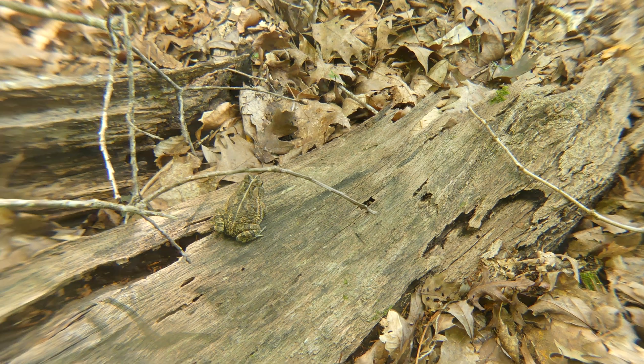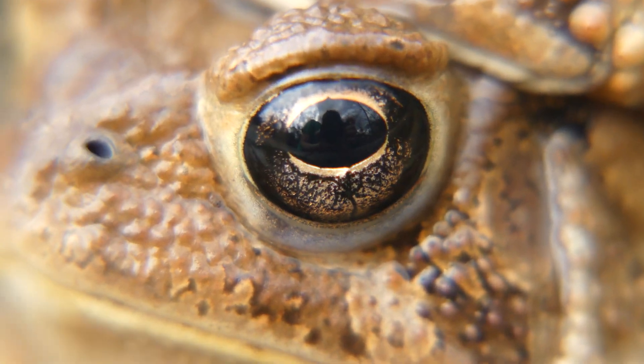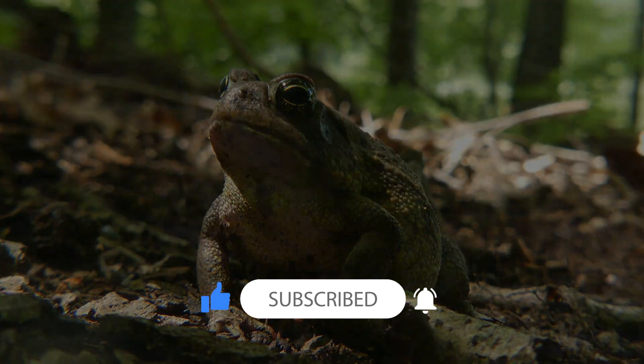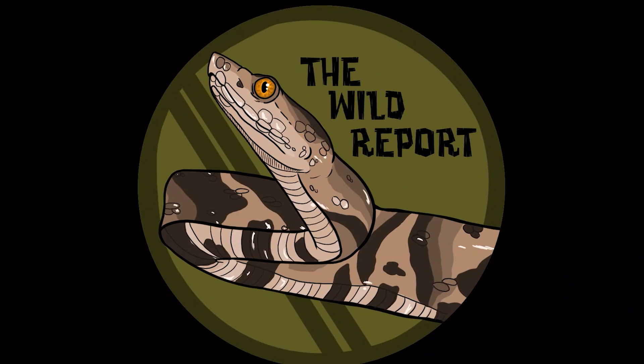Thanks so much for checking out today's video. I really hope that you enjoyed it, and I look forward to seeing you on our next adventure. Until then, stay safe and keep adventuring everywhere. This is Ben Zeno of The Wild Report, signing out.